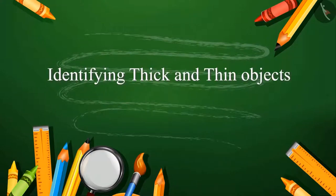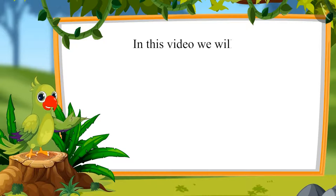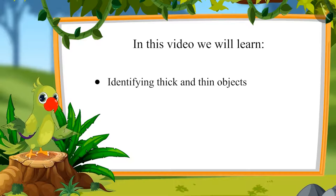Hello children, I am the parrot. Welcome to this video. Let's see what we will learn in this video. Identifying thick and thin objects.